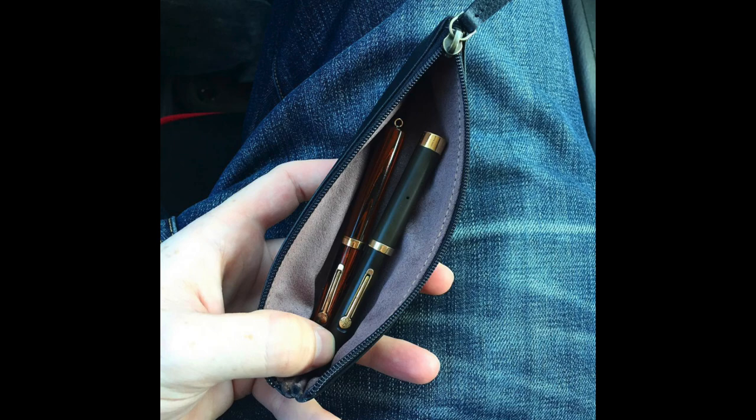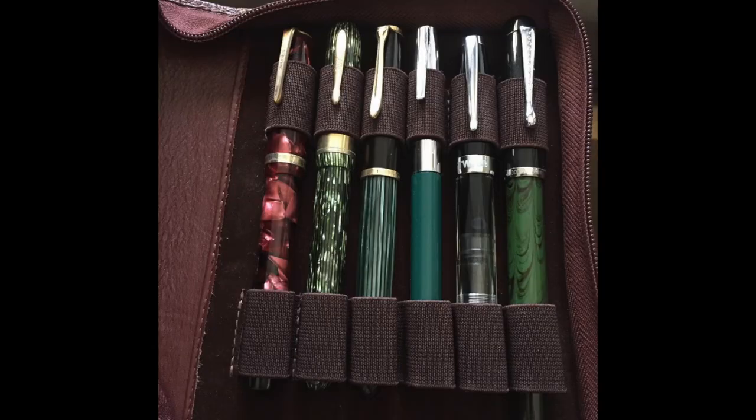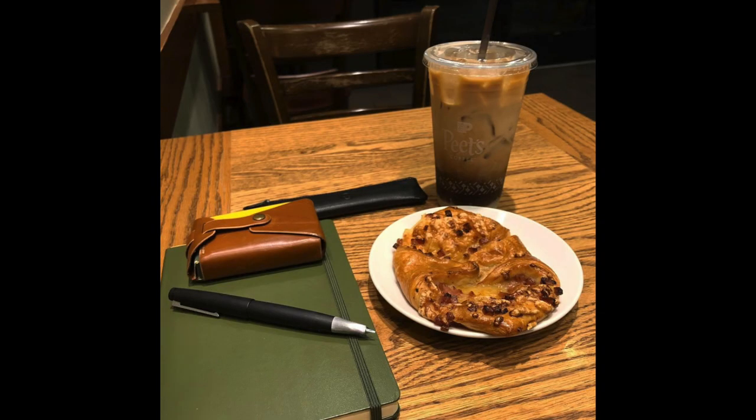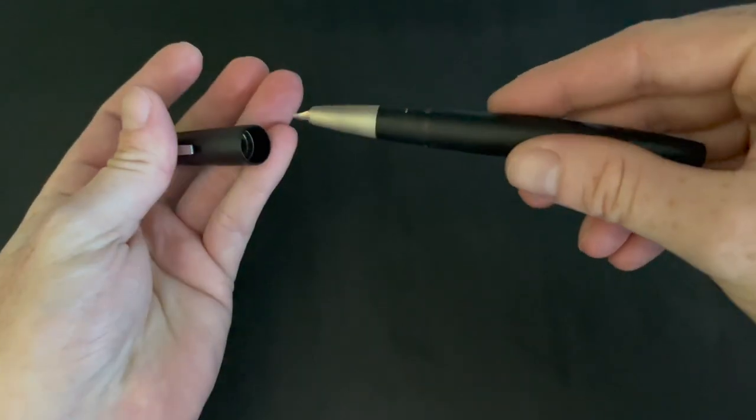I got obsessed with pens and within a couple of months I had like 10 fountain pens — a couple of vintage ones — and then I bought a Lamy 2000, and that changed everything for me. So I bought the Lamy 2000 and decided I don't need all these other pens, I'm gonna sell them and get rid of them. Fast forward to March of this year, I had just the Lamy 2000 — just this one pen in my collection.